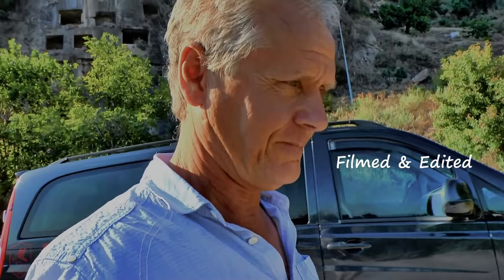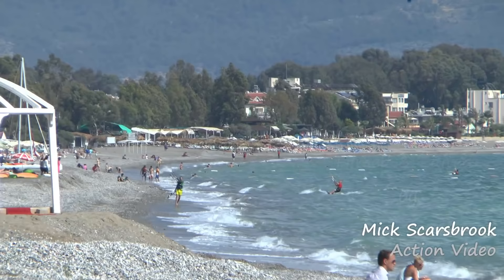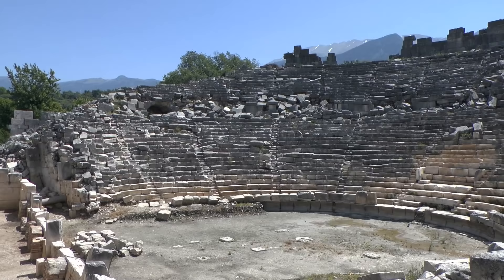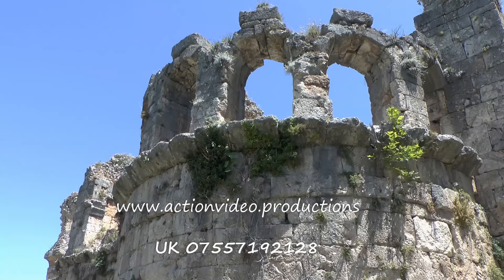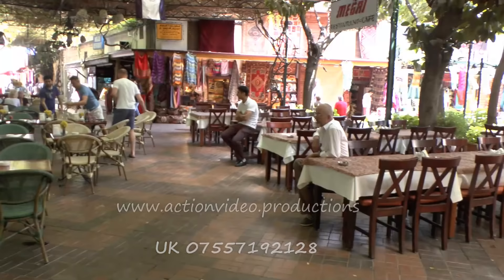Well, it's been an interesting morning. It's time to go home for a bacon sandwich. In my next programmes I'll be visiting Chalish Beach and Kodja Chalish, the resort of Oludeniz, and Toulos, the ancient ruins. Check out my website actionvideo.productions. You'll also find me on YouTube — just look up Mick Scarsbrook.